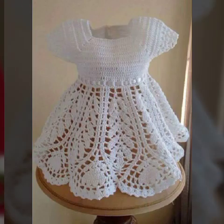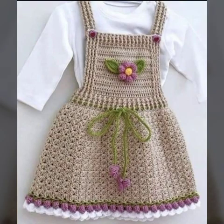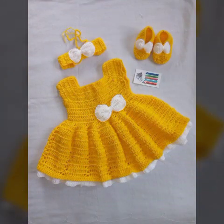And meri video ko apne friends and family members ke saath bhi share zaroor karein, taka wo bhi in khubsoorat crochet baby frogs designs se fayda utha sakein.